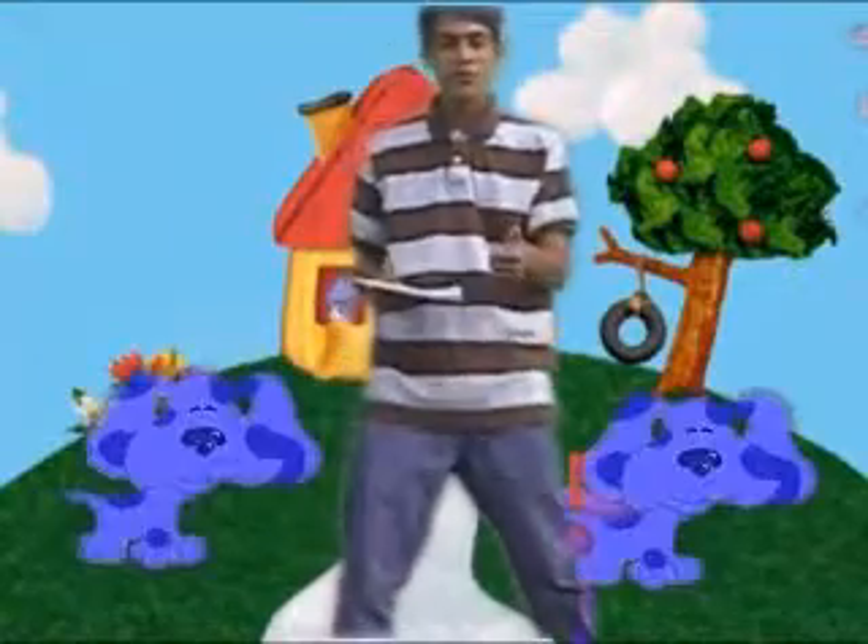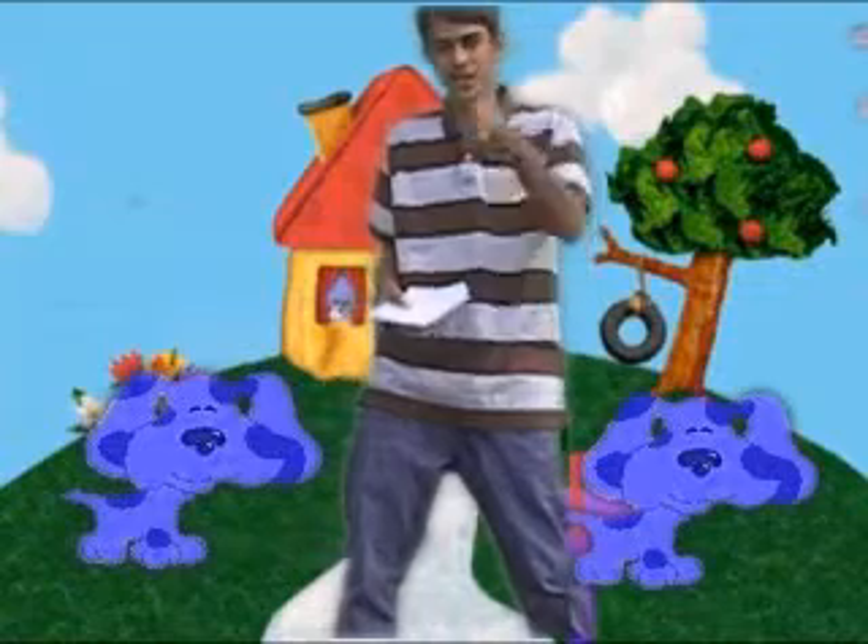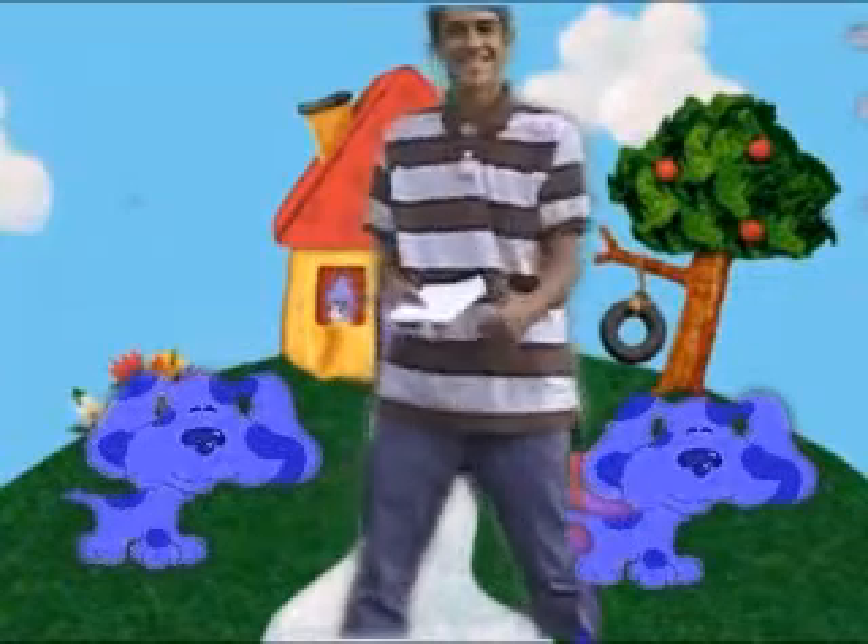All right guys, thanks for watching Blue's Clues this time! Look — I got two dogs, and we answered Tyler's and Nick's questions. Yay! Woo!